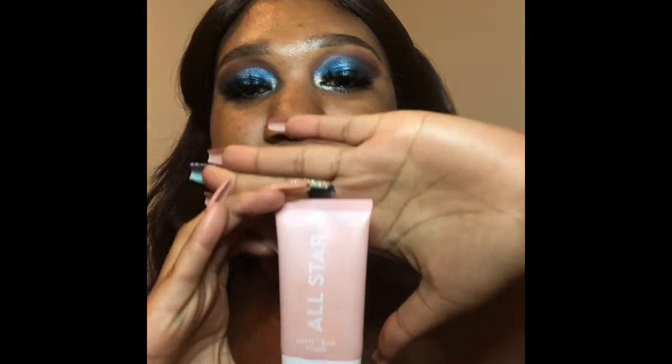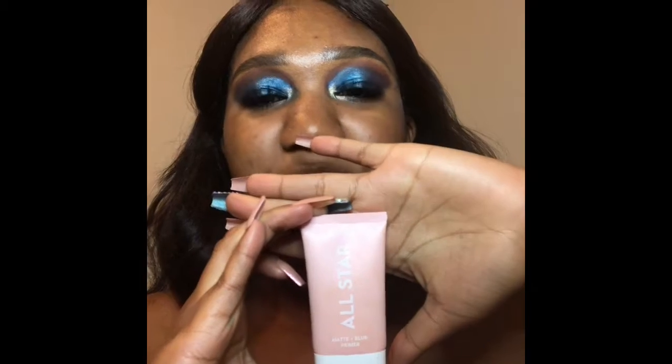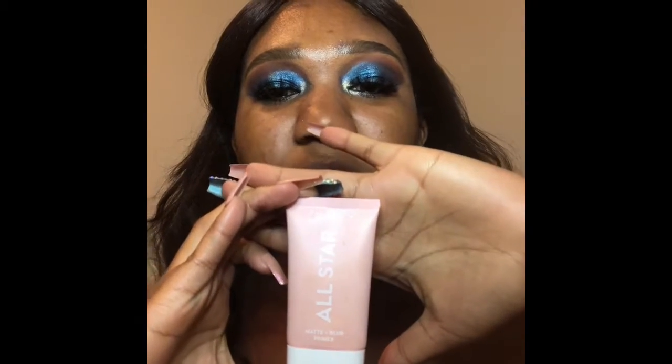The next primer is the ColourPop All-Star Matte and Blur primer. It's a pale pink color so it might get washed out on camera, but it is an amazing primer. You only need a little bit and you can use it all over your face. It's not too drying even though it's a blur and matte primer, so you can use it everywhere — it's absolutely beautiful.